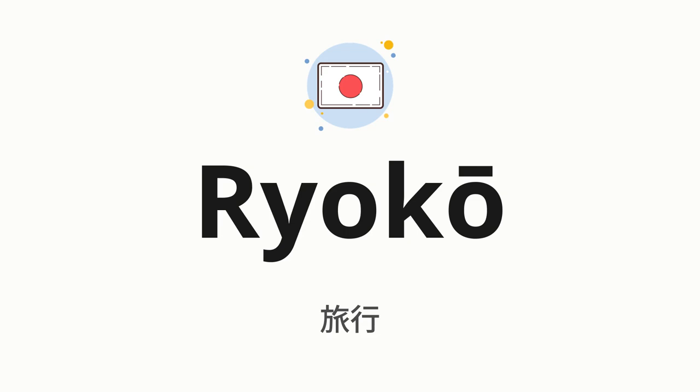Welcome to how to pronounce. In today's video, we'll be focusing on a new word that you might find challenging or intriguing. So without further ado, let's dive into today's word: ryokou, which means travel in Japanese.